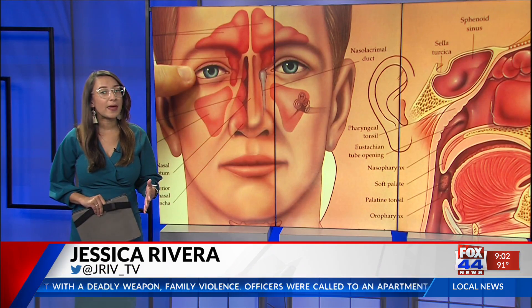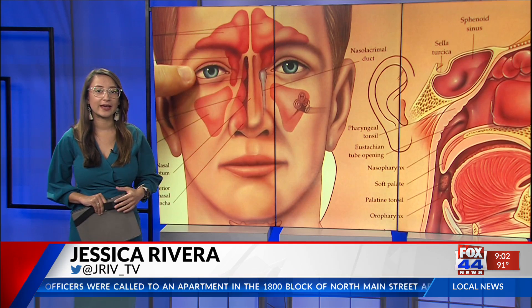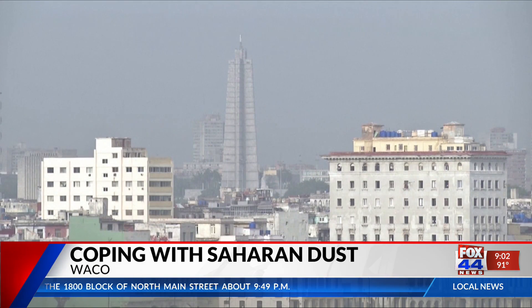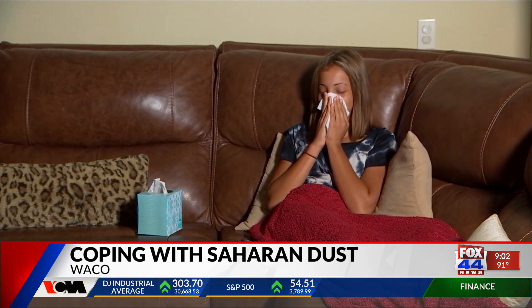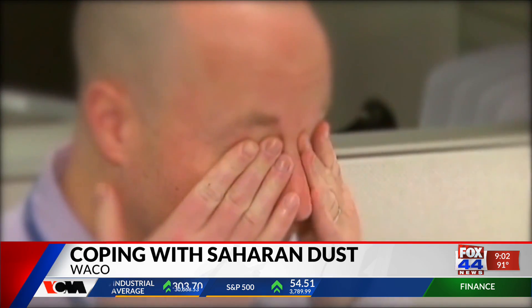Seasonal allergies are a pain, and with the Saharan dust, it has made it difficult for those who have asthma and allergies. The Saharan dust is an irritant — it really doesn't cause sneezing or a running nose, but what it does is cause itchy eyes and a sore throat. With COVID numbers on the rise, doctors are also concerned that more individuals who have COVID may experience respiratory problems while the dust is in the air.